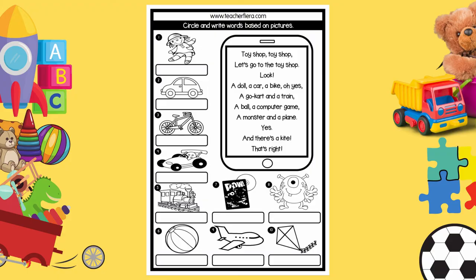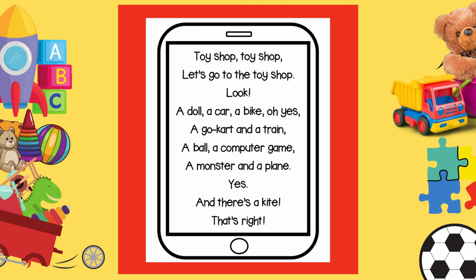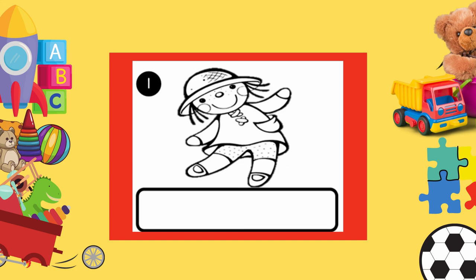Good. Now let's get back to work. Look at page 1: circle and write the words based on the picture. You have the chant and 10 pictures of toys at the side. Take out your pencil and look at picture 1. What's this? Yes, it's a doll. Now, let's find the word doll in the chant. Have you found it? Good. Circle the word with your pencil. Now you have to write the word in the box here. D-O-L-L. Doll.